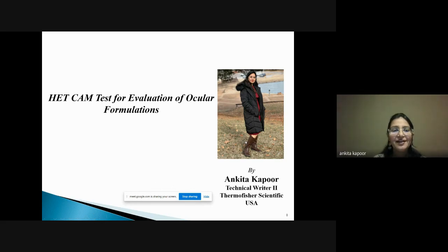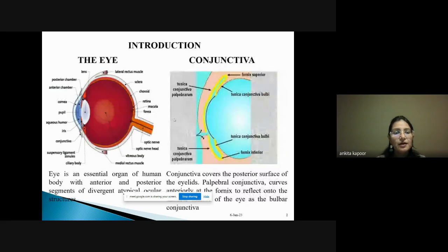Good morning and good evening, everyone. I am presenting today on the HET-CAM test for evaluation of ocular formulations. Ocular formulations are going to our very sensitive organ, the eye, which has its own protective mechanisms. It has layers like conjunctiva and cornea, and whenever an eye drop is instilled or a foreign body enters the eye, it has its own protective mechanism by which it flushes things out through tear secretions and nasolacrimal drainage.